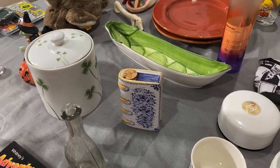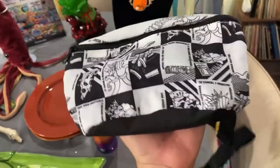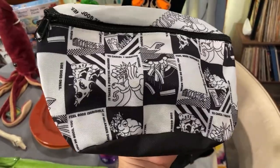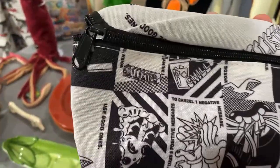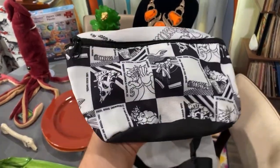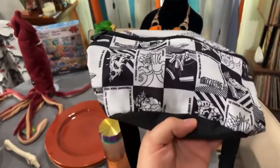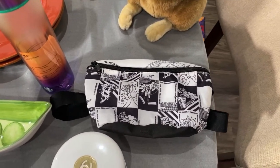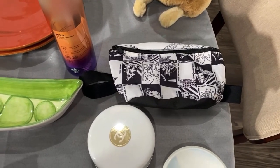Speaking of Depop, we might post this on there — it's a Hollister item with really cool graphics, in great condition. I got it for $4. Fanny packs are very in right now. My mom still uses one and calls it her fanny!